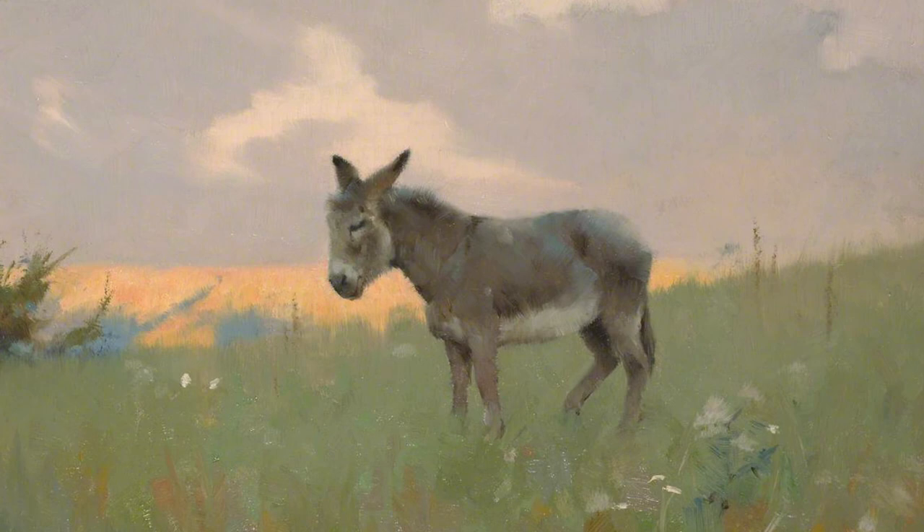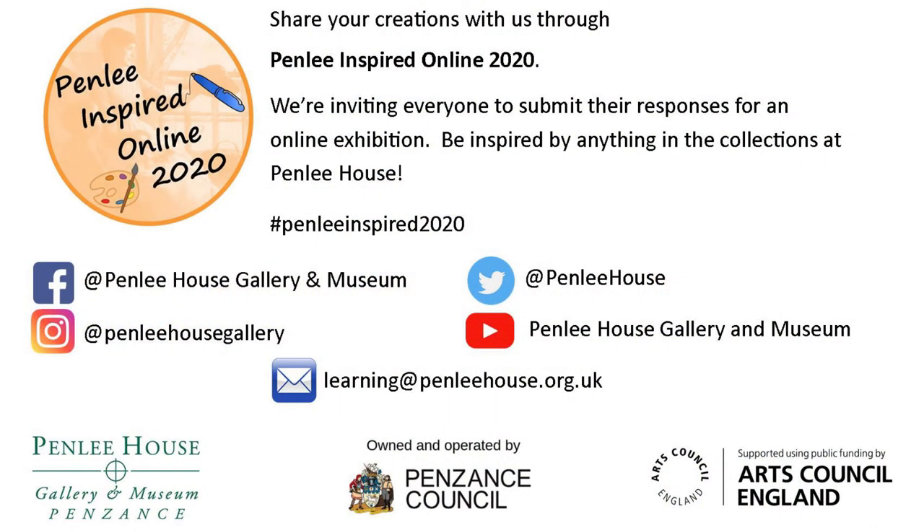Today we saw a donkey in the painting. We heard and sang a song called Old MacDonald's Farm, and we made a dreamy animal collage. I'm off again for forty winks. We hope you enjoyed exploring with us today. Don't forget to share what you've seen and done with family and friends — you can also share with us. Details of how to share are here.